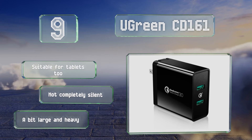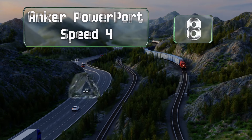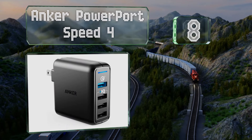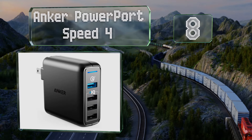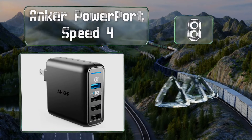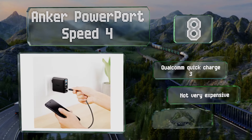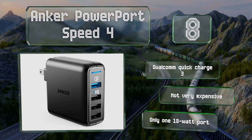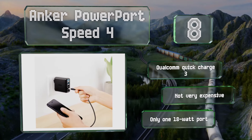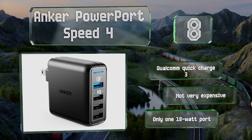Coming in at number 8, if you need to keep a handful of devices at full power, the Anker PowerPort Speed 4 is worth a look. Its four USB Type-A ports combine to provide a total of 43.5 watts using the proprietary Power IQ and Voltage Boost features that ensure adaptive and safe operation. It features Qualcomm Quick Charge 3 and it's not very expensive, however you get only one 18-watt port.